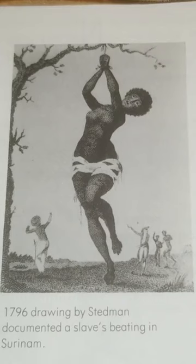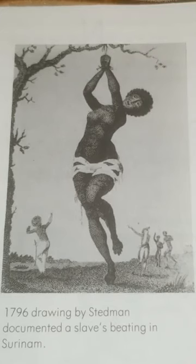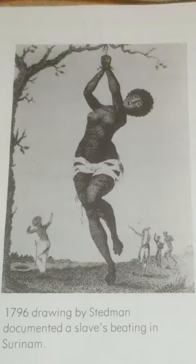Only the money was counted, not the victims, so the numbers on slavery are not in yet. But historians' wide-ranging estimates show from 30 to 100 million black women taken from Africa. This is a picture from 1796 — a drawing by Stedman documenting a slave's beating in Suriname.